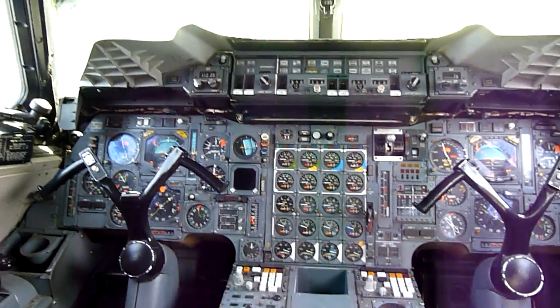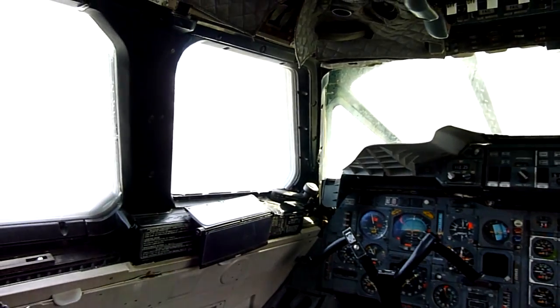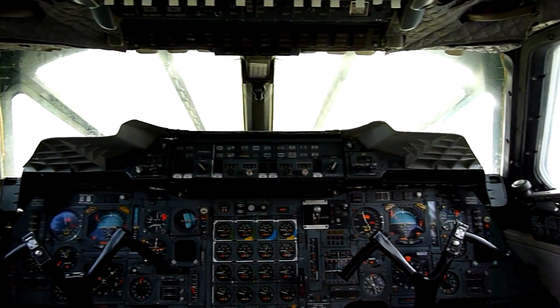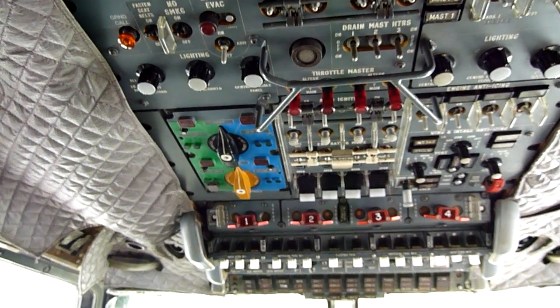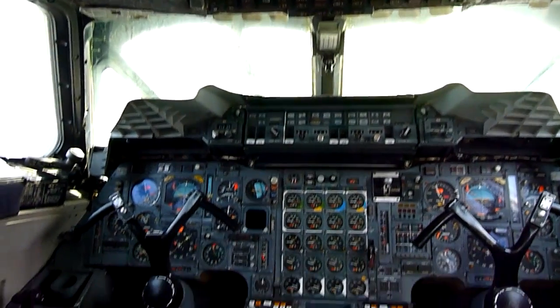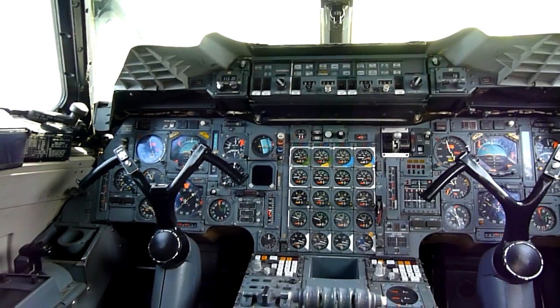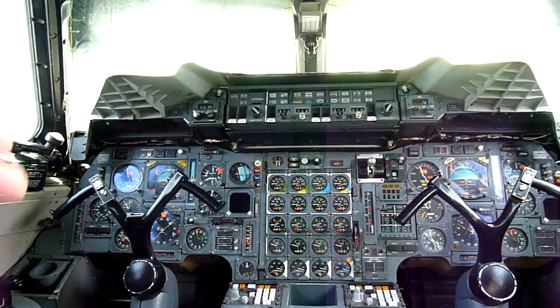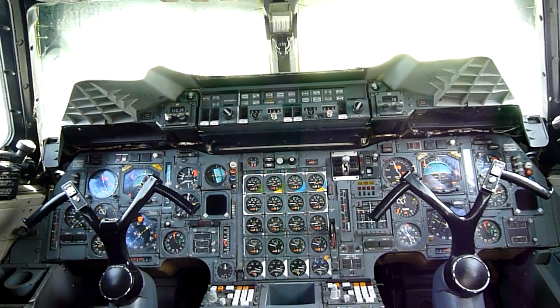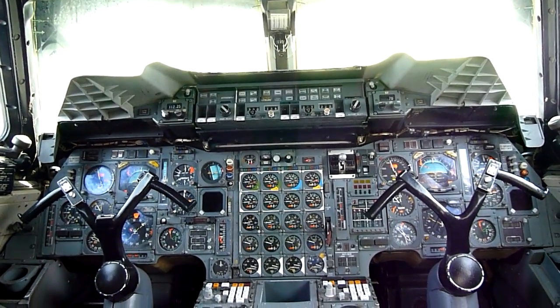What you have, of course, is the flight instruments in front of both pilots, Captain and First Officer. Basic stuff: artificial horizon, airspeed, altimeters, the usual. And between them, each of those four vertical rows is for one of the jet engines, telling you turbine speeds, temperature, that type of thing.